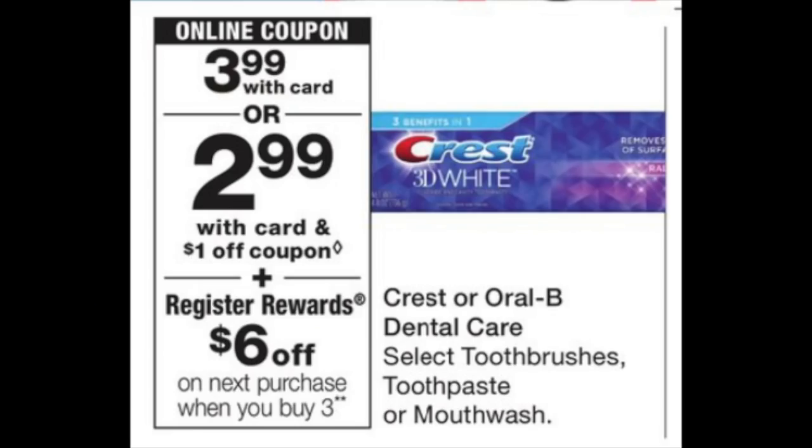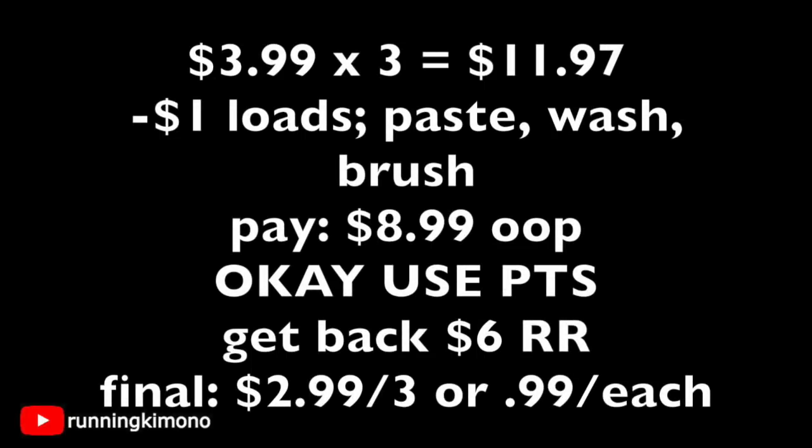For the Crest products deal: if you did the deal this week, the dollar coupons may not be in your account anymore, but here's one for you. Grab three products at $3.99 each for $11.97. Load the dollar coupon for toothpaste, mouthwash, and brush into your store account. Pay $8.99 out of pocket — you can use points to pay that down. Get back a $6 register reward. Final price: $2.99 for three items, or $0.99 each. It's a bit high out of pocket, but if you want to throw this into a bigger deal with the booster to hit $25 and get back 5,000 points, by all means — just do not use points.